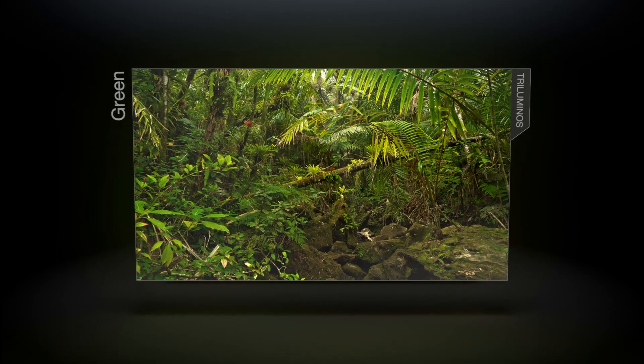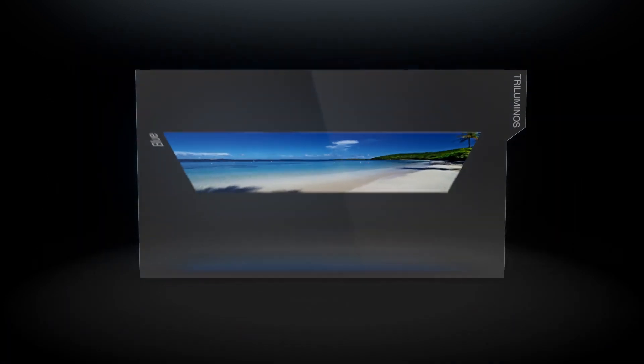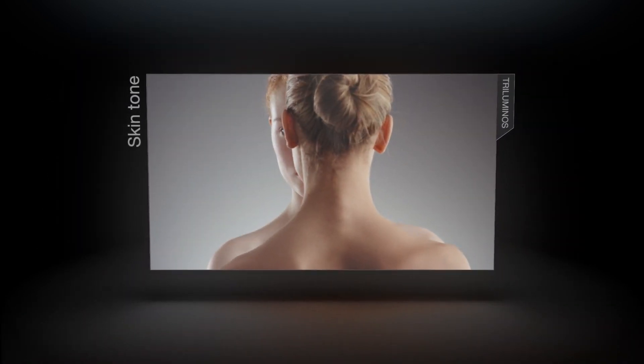Hard to reproduce greens and blues are richer, more intense. And people look real — subtle, authentic skin tones.